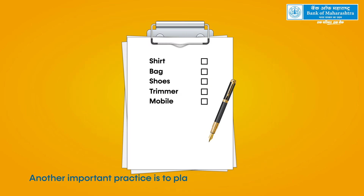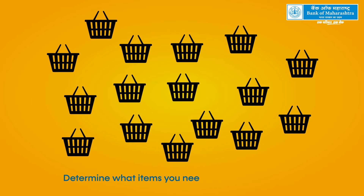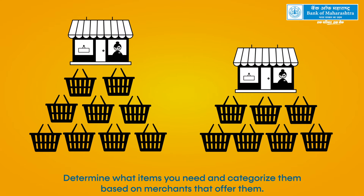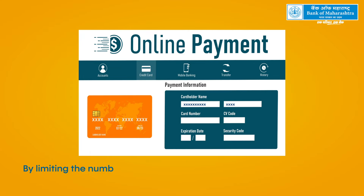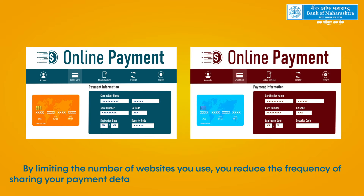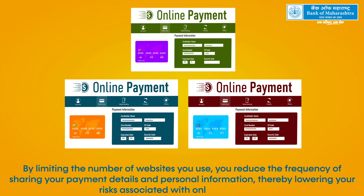Another important practice is to plan your purchases in advance and consolidate your shopping lists. Determine what items you need and categorize them based on merchants that offer them. By limiting the number of websites you use, you reduce the frequency of sharing your payment details and personal information, thereby lowering your risks associated with online shopping.